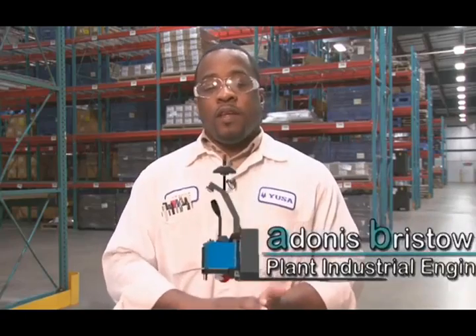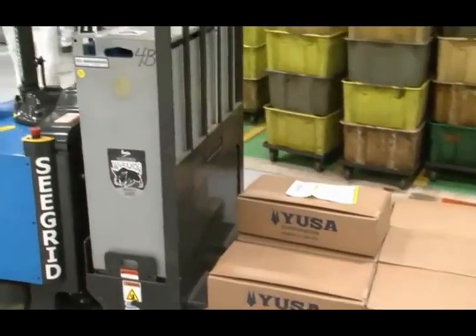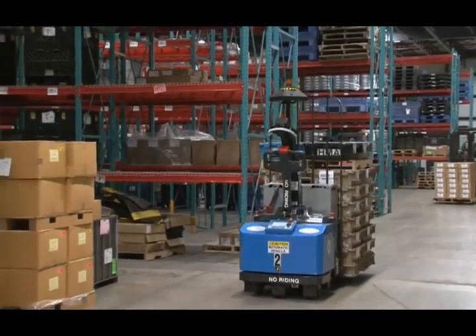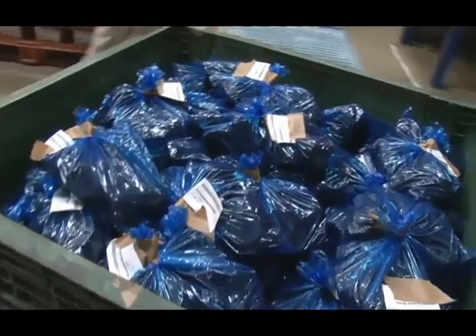We've been able to see a significant decrease in manpower needed to transfer the material — so that's one savings. We've been able to decrease the number of leases that we have on forklifts — that's another savings. We don't have a lot of time waiting for somebody to retrieve the material, and we've also seen an increase in our floor space. And unlike manned forklifts —